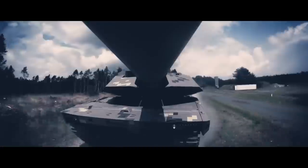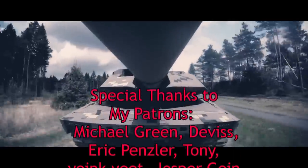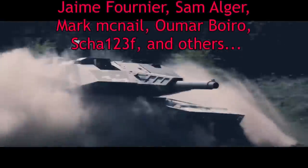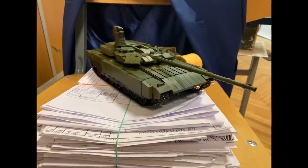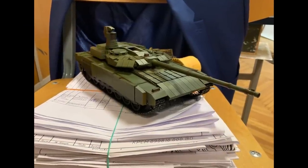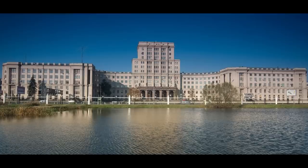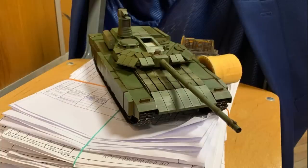Russians have developed an answer to the KF-51 Panther and the EMBT, which were recently shown at Eurosatory 2022, or at least that is what some Russian media wrote. In truth, the new tank is a project from the students of Bauman Moscow State Technical University, but truth be told, it does have potential. Let's take a look at it.